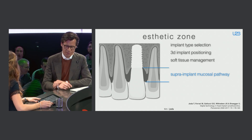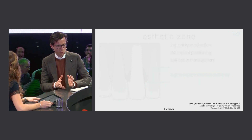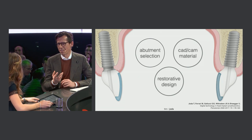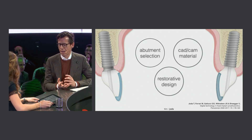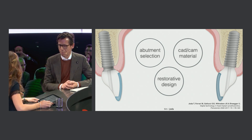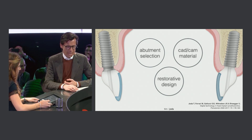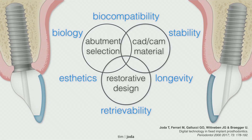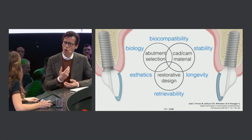We have to choose between different approaches: the abutment selection, the restorative design, and the CAD/CAM material altogether. You can use a vario base as well, but my preference in the aesthetic zone is clearly to have a customized abutment. You can then combine aesthetic concerns, longevity, and with screw-retained access, retrievability as well — a really nice way to combine all of this for the patient in a long-lasting result.